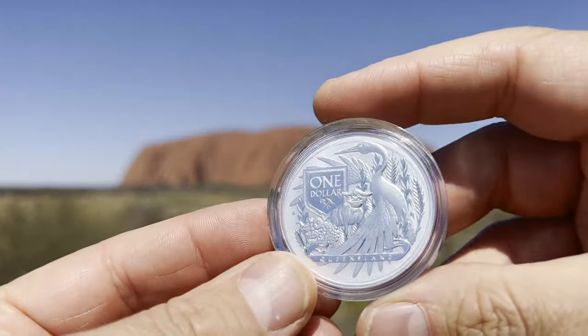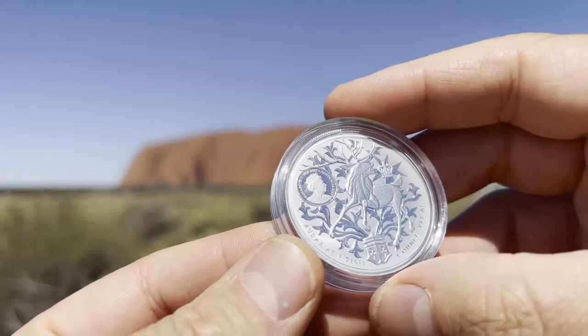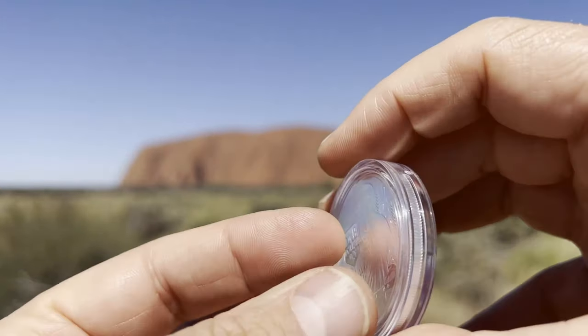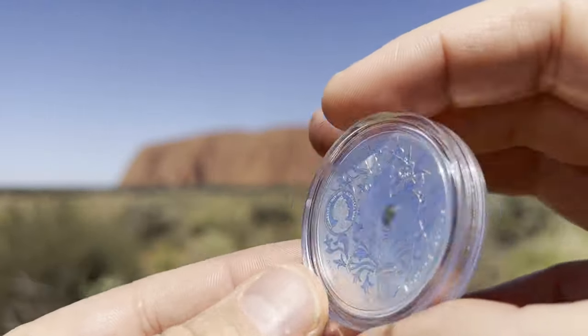Then we've got Queensland — this is the Queensland Coat of Arms coin, another stunning piece. I did a video earlier this year on this coin when it was released. It's an absolute stunner, a beautiful Australian design coin.